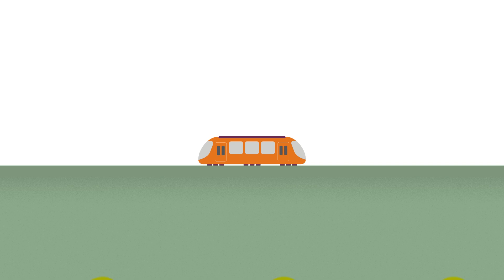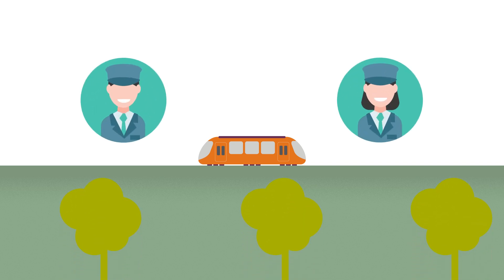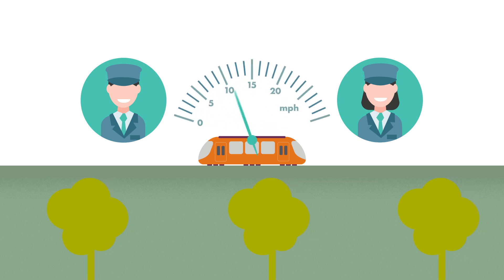The Stourbridge Shuttle showcases what can be achieved with very light rail. Think of VLR as a self-sustained tram with driver's cabins at both ends, travelling at a peak speed of 20mph and relying on two drivers for ensuring both safety and stellar customer service.